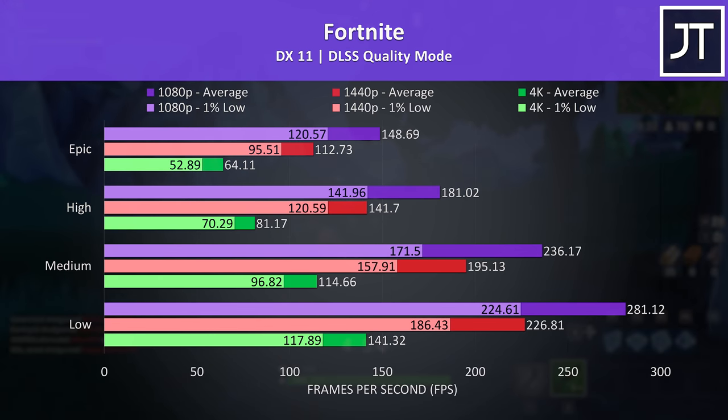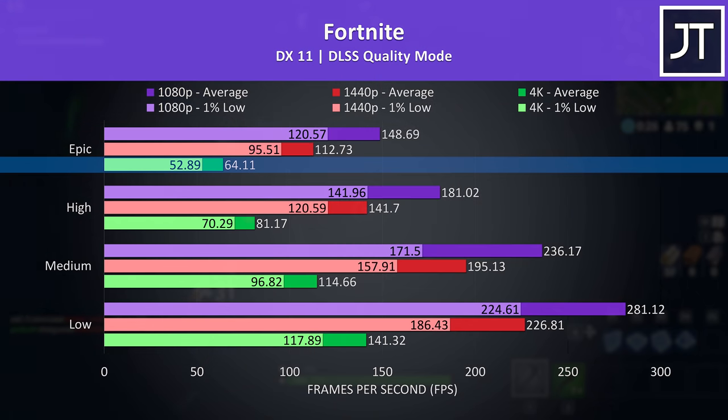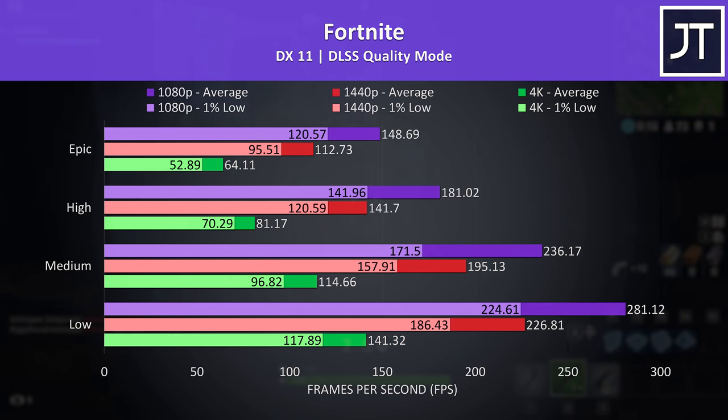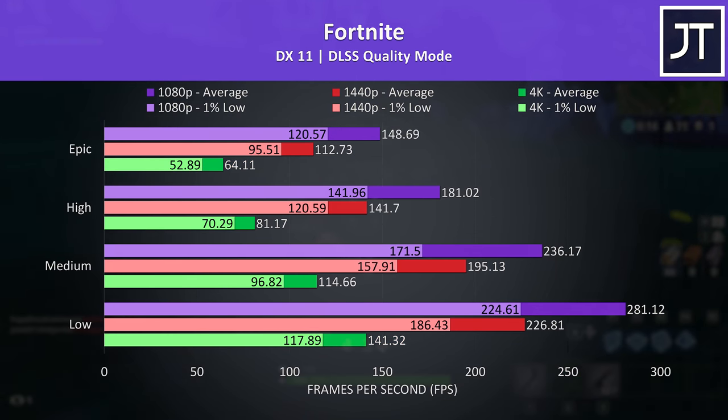We've also tested Fortnite to see how an esports title runs at these different resolutions. Max settings 4K is definitely playable at above 60 FPS with DLSS on quality mode, but we can get more than double the frame rate at low settings. A game like this, if you're playing competitively, would likely benefit more from higher frame rates than more pixels, so 1440p or 1080p would probably offer a better experience.